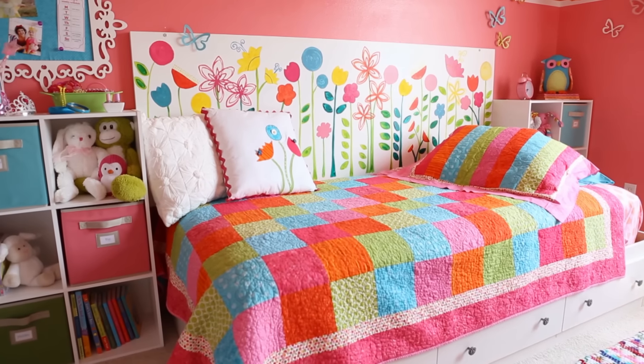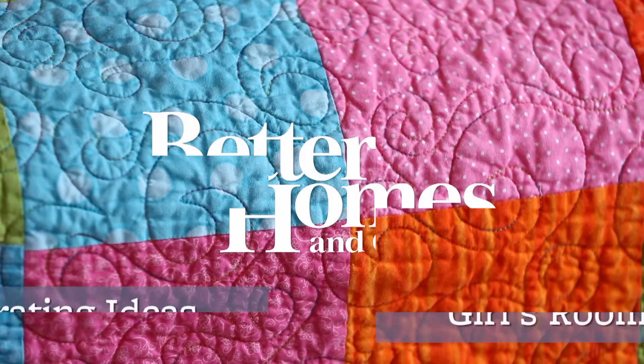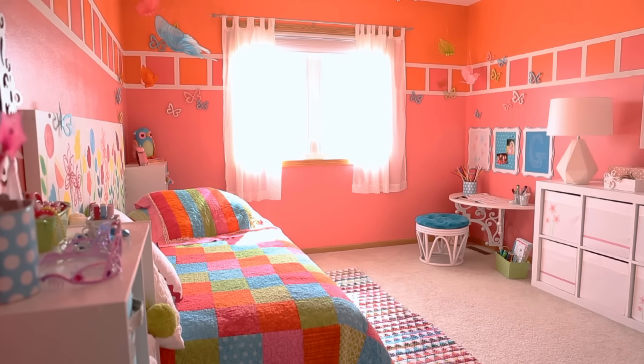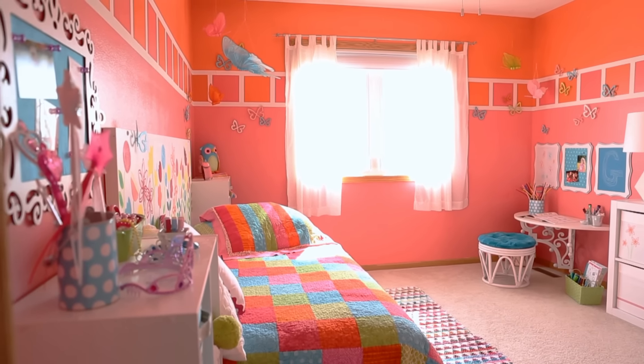Give your little girl a retreat that's all her own with these decorating ideas. A candy-colored palette of pink, orange, green, and blue sets a feminine backdrop that's fun, not frilly.